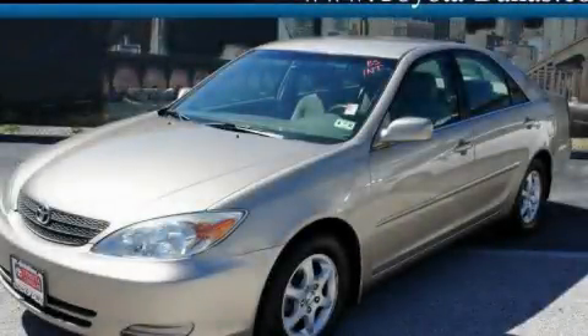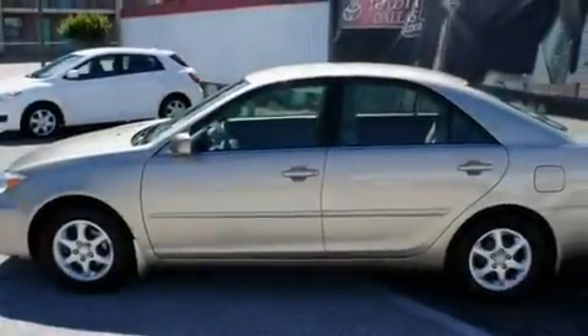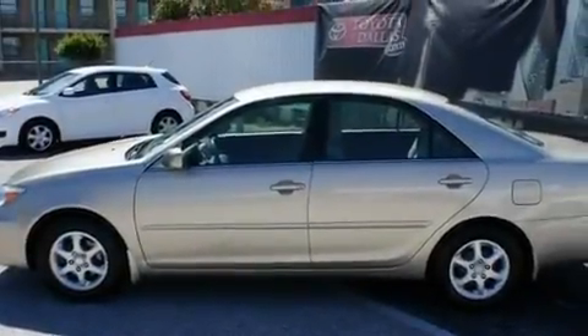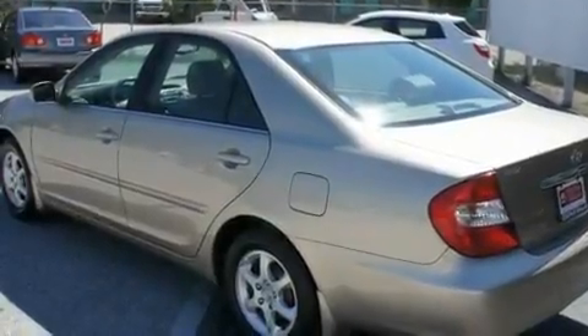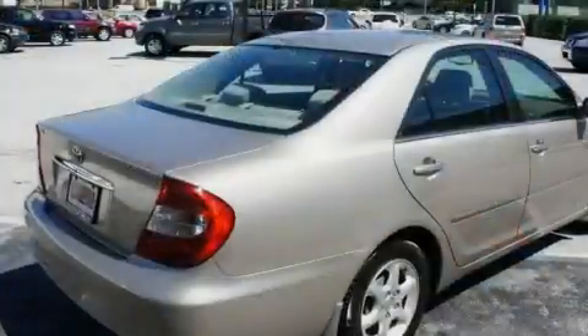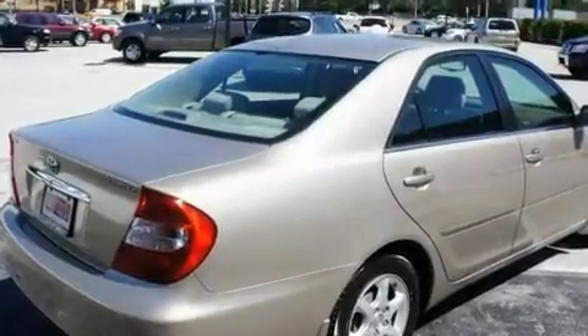This is a 2002 Toyota Camry. It features a 2.4-liter four-cylinder engine and an automatic transmission. Its top features include a rear window defroster, an illuminated entry system, a CD player, dual airbags, and cruise control.